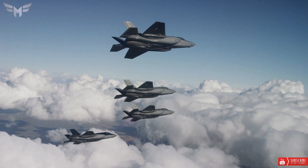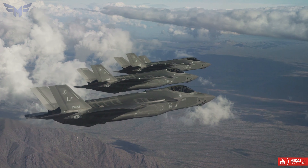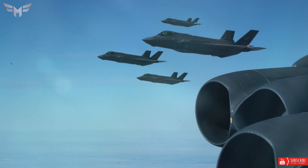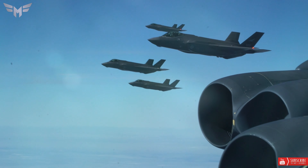The F-35 program has been one of the most expensive and complex fighter programs in military history and has involved many international partners. It is expected to become the air backbone of the United States military and many other countries in the next few decades. Here is everything you need to know about the F-35.